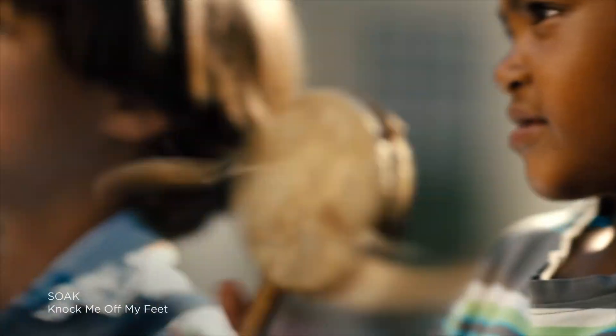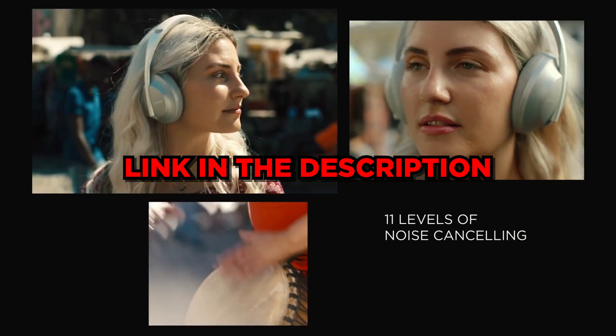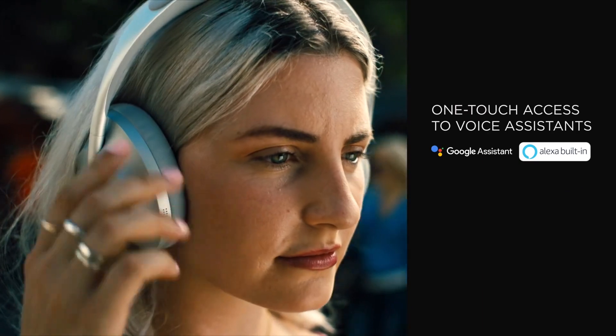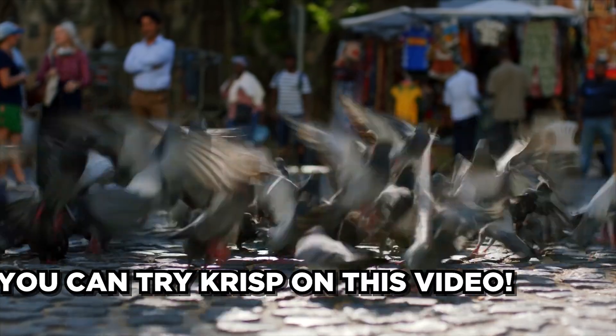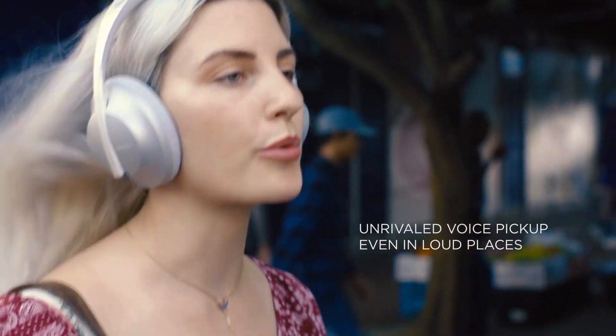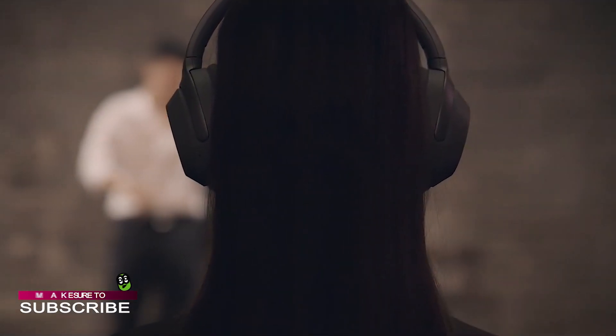Very similar to noise-cancelling headphones, their objective is to cancel out all the noise surrounding the actual goal of what you're listening to. So if you're listening with Bose or Sony noise-cancelling headphones, once you activate noise cancellation it will block all of the surrounding noises — the dogs barking, even if you're on a plane. It's really powerful for that. This works exactly the same way.